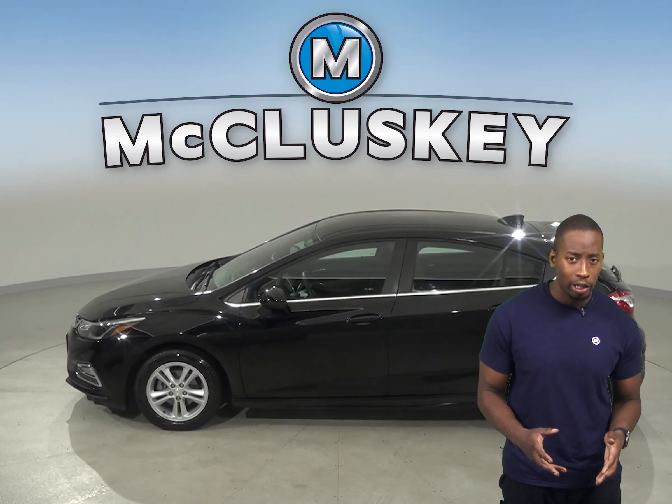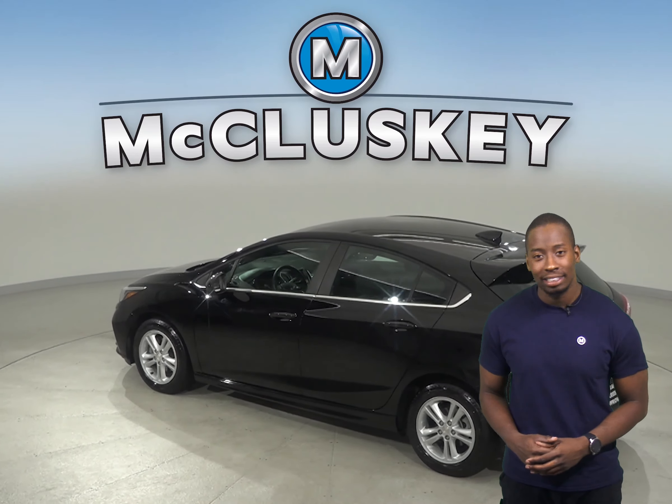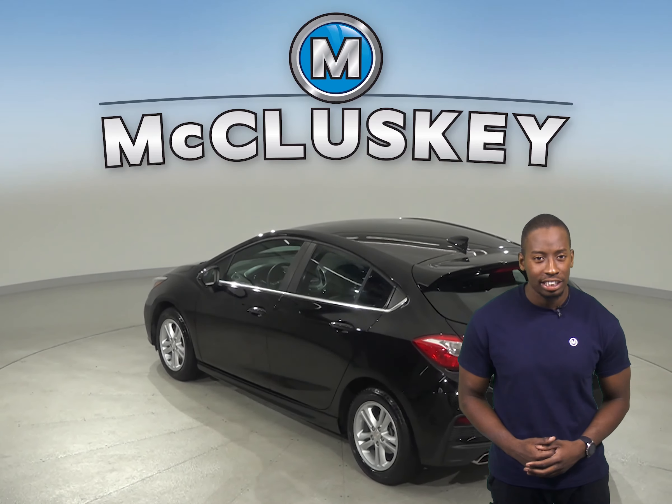This Cruze also gets up to 40 miles per gallon on the highway and 30 miles per gallon in the city. It's also passed our thorough 172-point inspection.